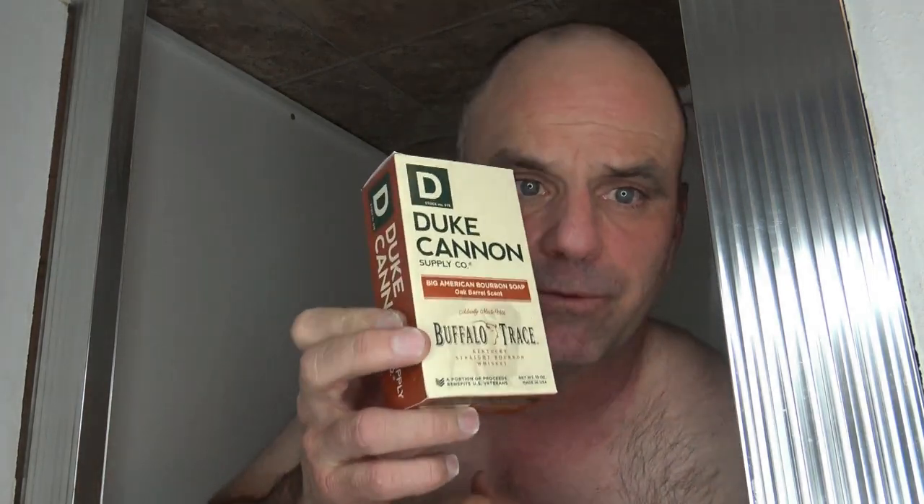I'm going to be reviewing the Duke Cannon Buffalo Trace Soap today. It says Kentucky Straight Bourbon Whiskey, actually made with big American bourbon soap, oak barrel scent, and of course a portion of proceeds benefits U.S. veterans.